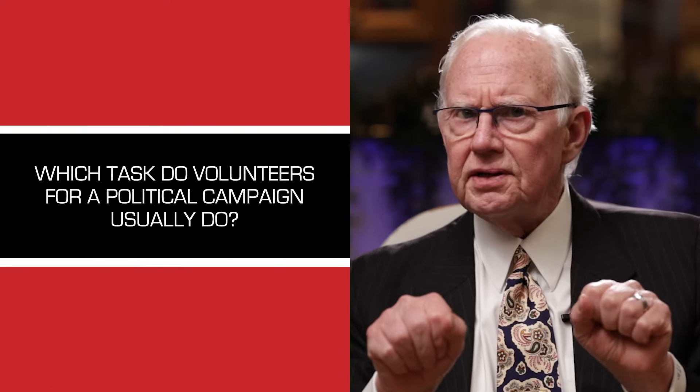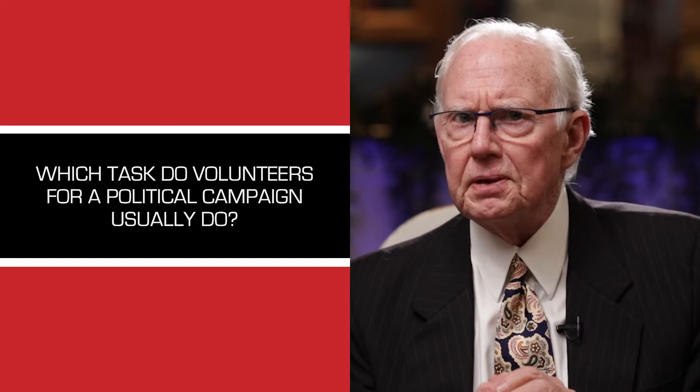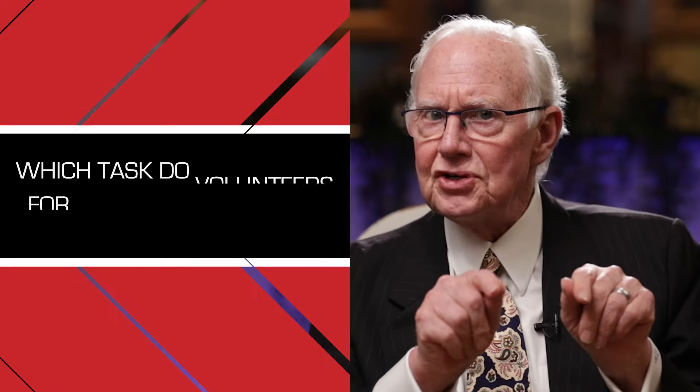In this video we're going to talk about which tasks volunteers usually do for a political campaign. There are many tasks that volunteers do for a political campaign. The better you make use of volunteers, the more they can get done. And if you're thinking about running for office someday and want to know how best to use them, stick with me because I've got a lot to share with you.